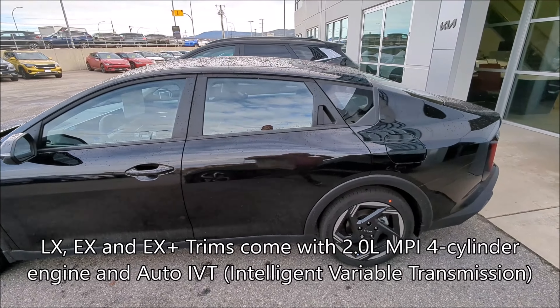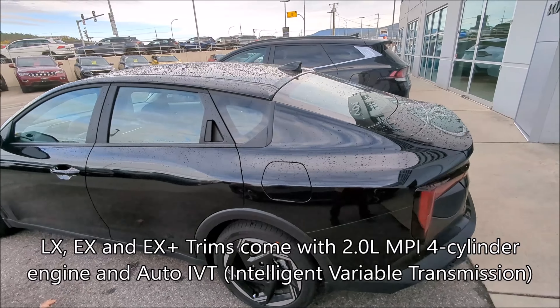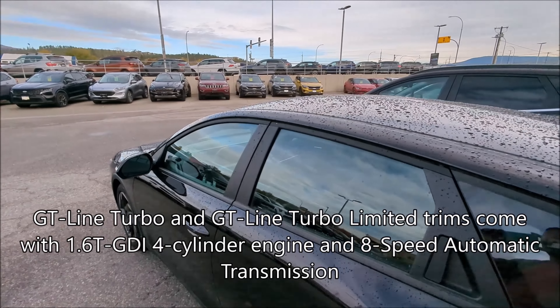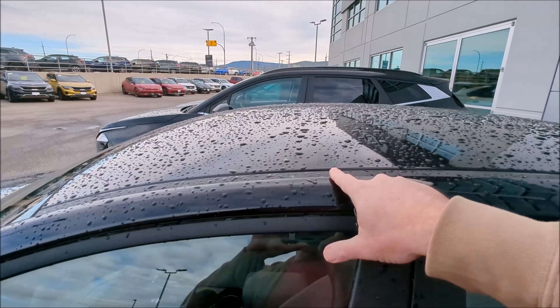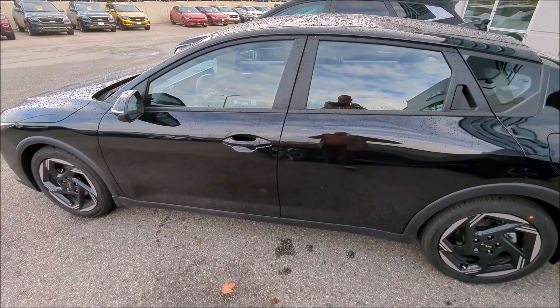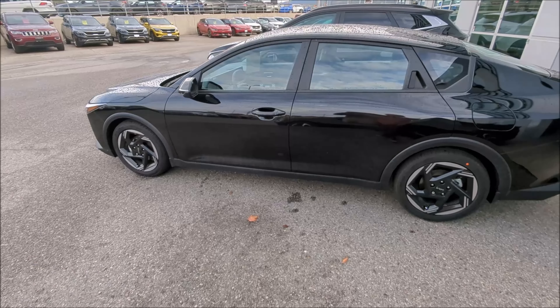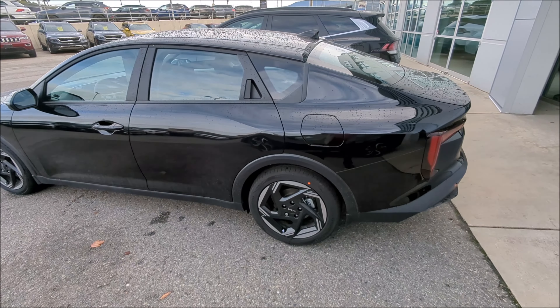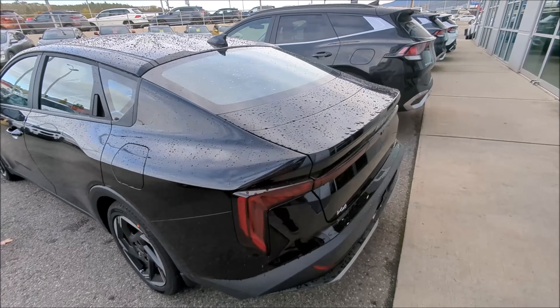This is definitely much lower than my Forte. The roofline — yeah, I can't really do a comparison right now, but it definitely has like Elantra vibes to it with the styling, and of course it's got its little Kia touches.